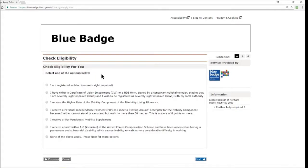As you continue within the check eligibility field you are then asked to check eligibility for you. You select one of the options below: I am registered as blind or severely sight impaired; I have either a certificate of vision impairment or a BDA form signed by a consultant ophthalmologist stating that I am severely sight impaired (blind) and I wish to be registered as severely sight impaired with my local authority; I receive the higher rate of the mobility component of the Disability Living Allowance; I receive a Personal Independence Payment and meet a moving around description for the mobility component because I cannot stand or can stand but walk no more than 50 metres — a score of 8 points or more; I receive a war pensioner's mobility supplement.